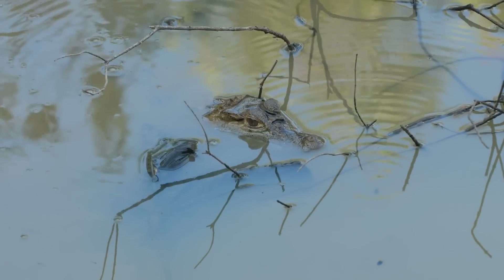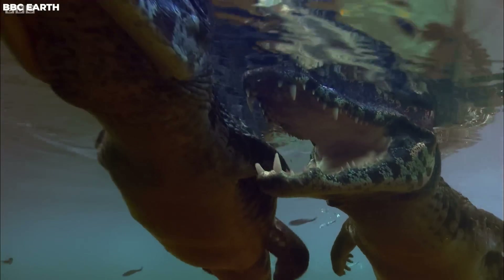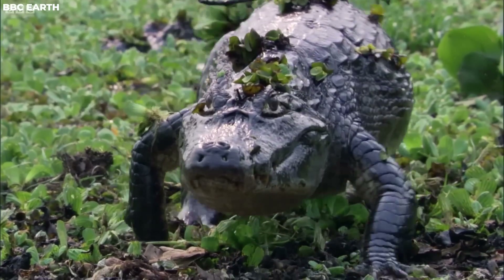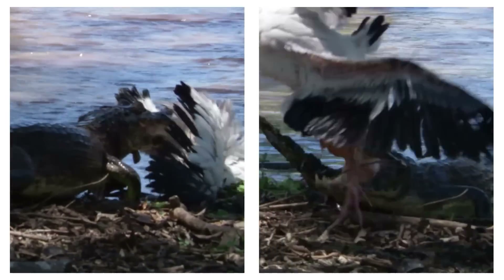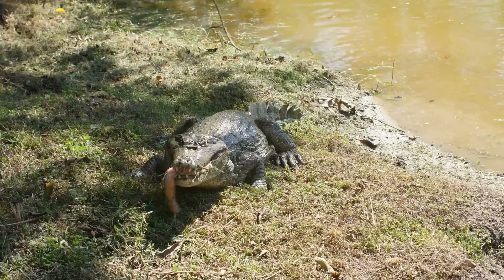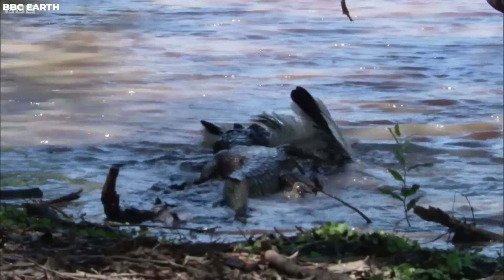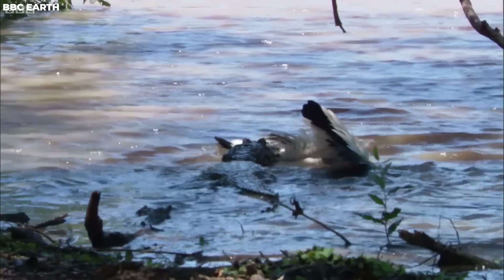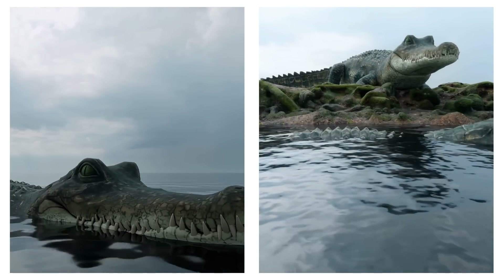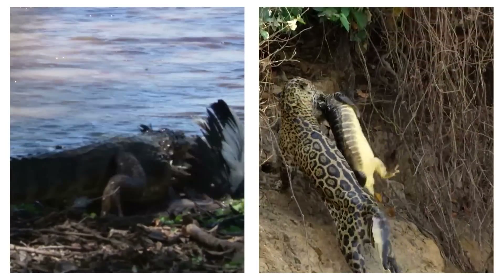When it comes to food, black caimans are apex predators with a taste for just about anything they can get their jaws on — animals on land and near rivers alike. They've even been seen catching and eating smaller species like the spectacled caiman, and sometimes even smaller black caimans. When full-grown and healthy, they don't have any natural enemies to worry about, except for humans and jaguars. So they're pretty much the rulers of their domain.